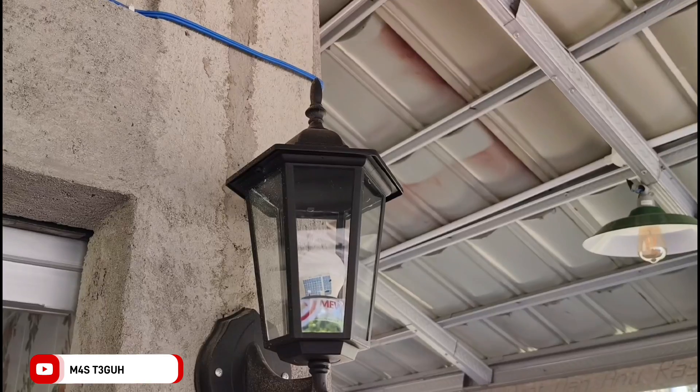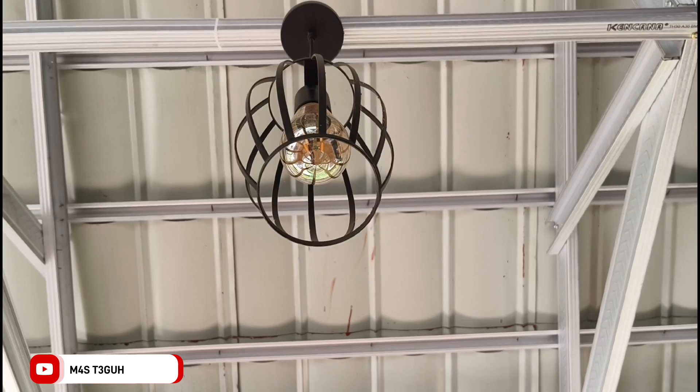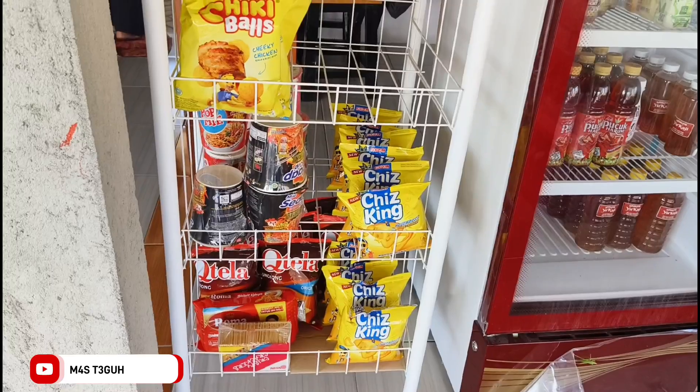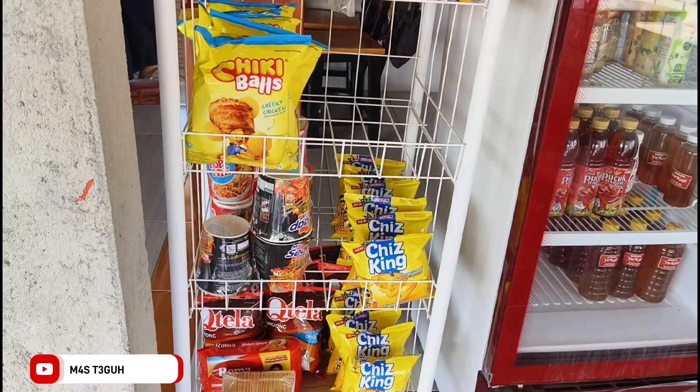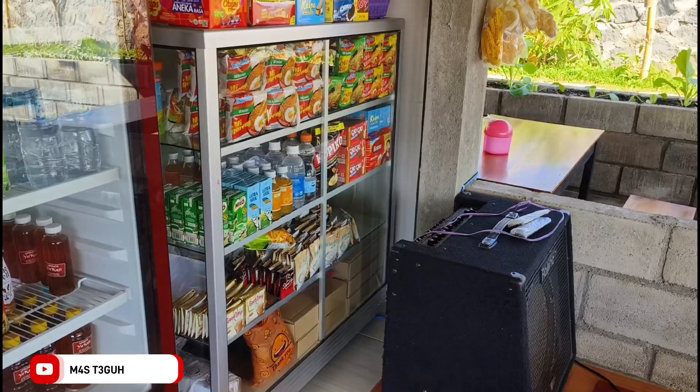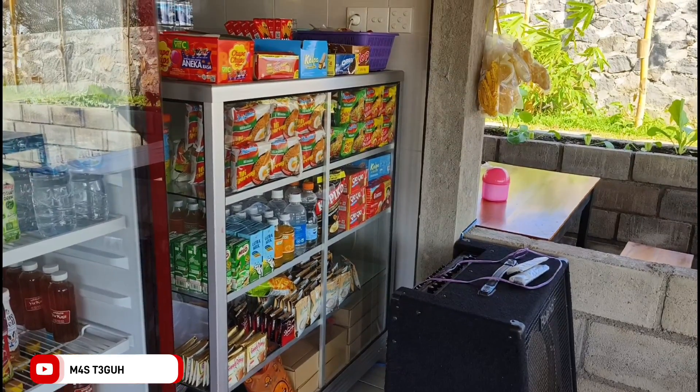Tempat ini buka mulai dari jam 3 sore sampai jam 11 malam. Khusus weekend buka lebih awal, yaitu jam 9 pagi sampai jam 11 malam. Selain menu yang tertulis, juga ada snack, minuman dingin, susu, dan masih banyak lainnya.